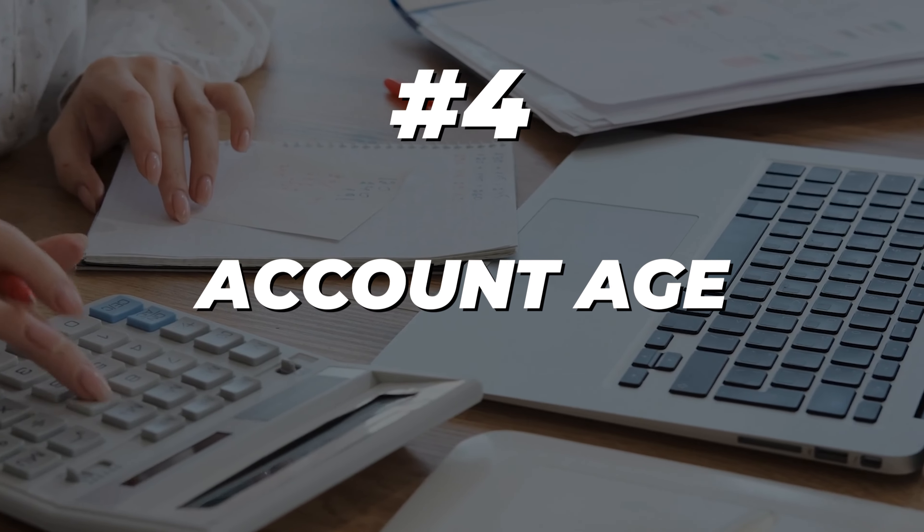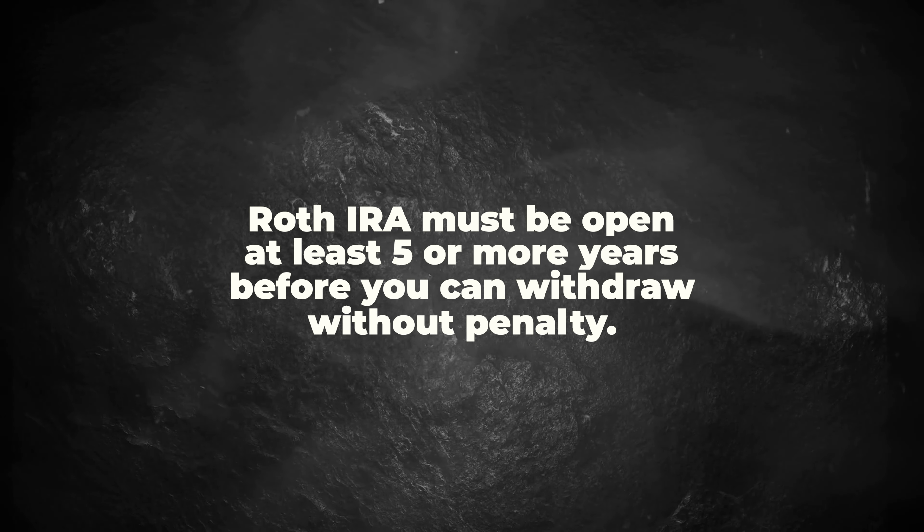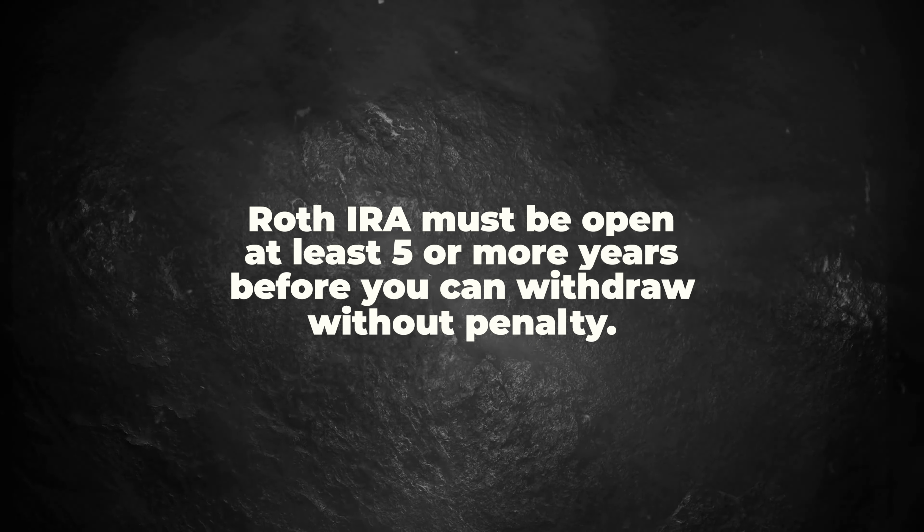Rule four is the account age. A Roth IRA must be open for at least five years before you can withdraw from it without penalty — this is called the five-year rule. So if you have a major emergency and want to take money out, you have to have had the account open for at least five years. This is in addition to the 59 and a half age limit. Even if you're 64, 65, or 66, you still have to have that account open past age 59 and a half.